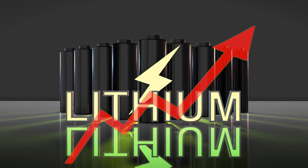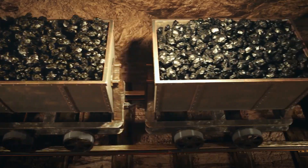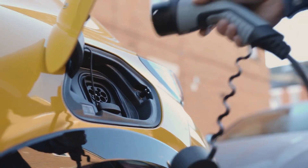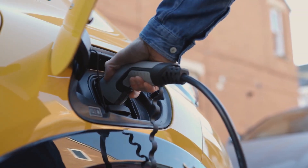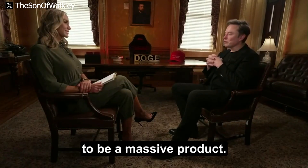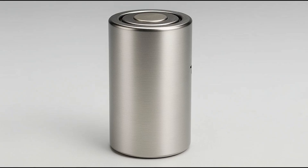Lithium prices have skyrocketed in recent years, triggering a global scramble for battery materials and exposing the fragility of the EV supply chain. And now that crisis might have finally met its match. Elon Musk is betting big on a breakthrough low-cost technology that scientists have quietly studied for years: sodium-ion batteries.